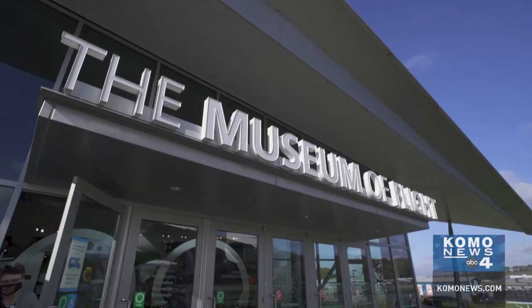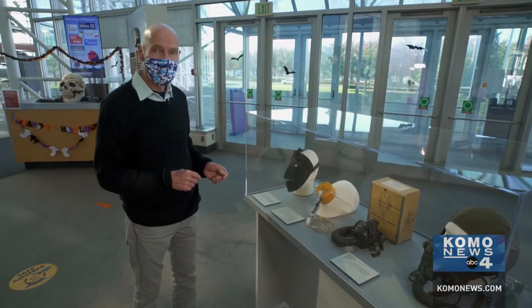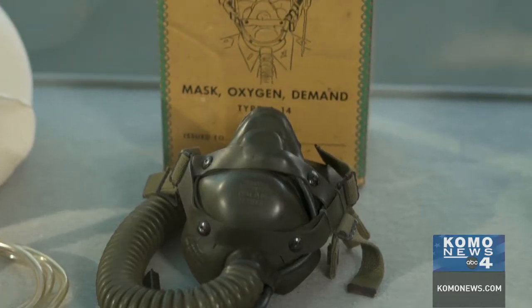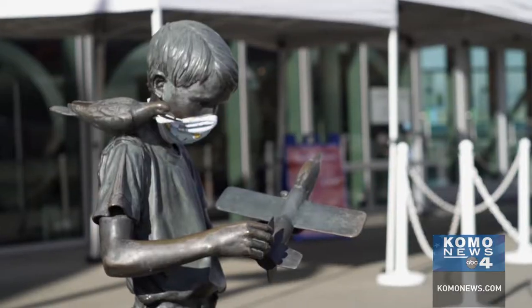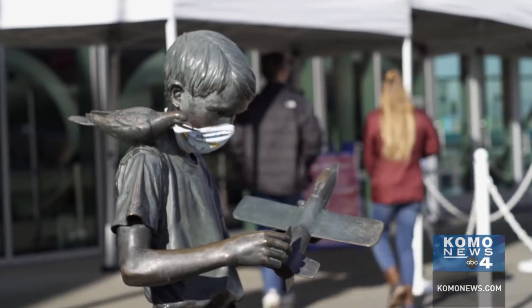I'm Ted Hutter, I'm the PR guy here at the Museum of Flight, and I'm just checking out this new exhibit that we've got, just installed this morning. It's all about masks, so it's fitting for Halloween, and it's fitting for something that is part of our lives everywhere, all the time practically now.